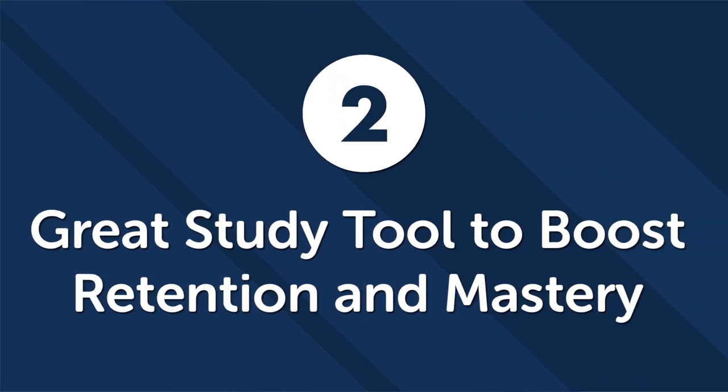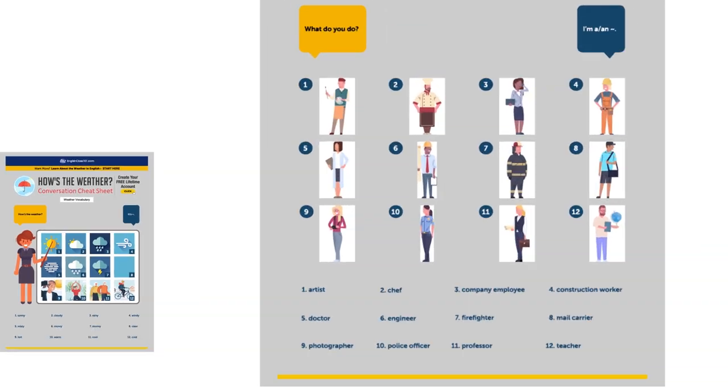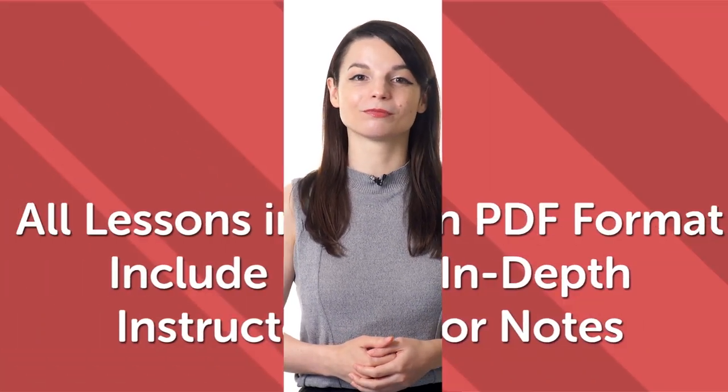Second, they're a great study tool to boost retention and mastery. Studying video or audio lessons online is great because students can play and rewind sections as many times as needed. But when you review the same lessons again in PDF format, an incredible thing happens — your retention dramatically improves. Thanks to time-spaced repetition, seeing the information again in written format helps reinforce the information in your mind and improves both retention and recall. The benefits of learning a language using PDF lessons quickly add up to significant time savings for you, your data plan, and your dream of learning a new language.